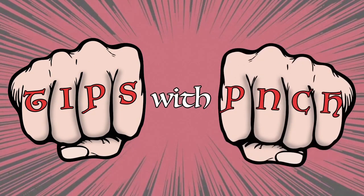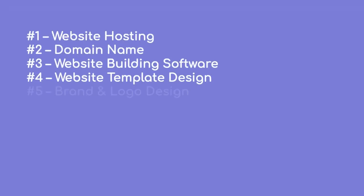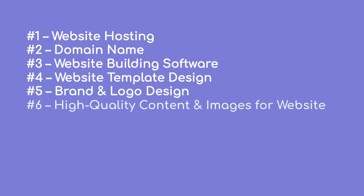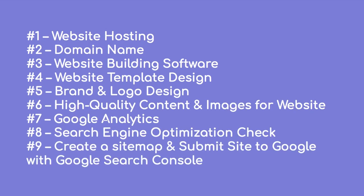It's showtime! Here is the checklist of tools and tasks you will need to do to get your website up and running. If you want to skip to a certain part, just check the description for timestamps of each step. First you need to find where to store your website, what will be your domain and what software will you be using to create your website.